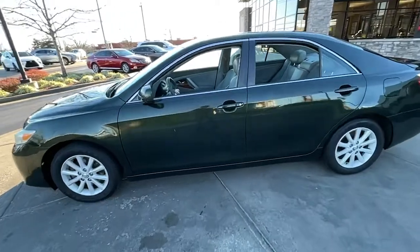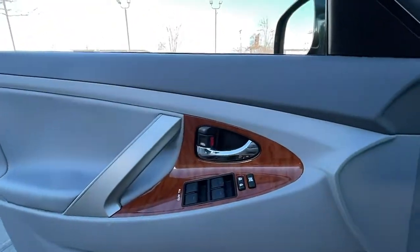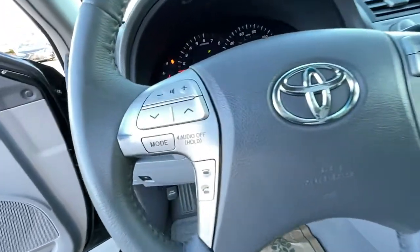The following are some of this vehicle's highlighted options: keyless entry, heated driver's seat, four-cylinder engine, fog lamps, sunroof, premium sound system, power passenger seat, keyless start, iPod, MP3 input, heated mirrors.